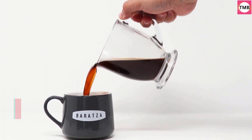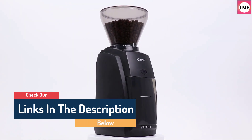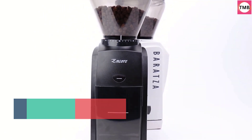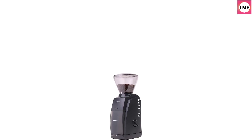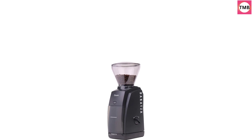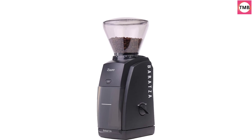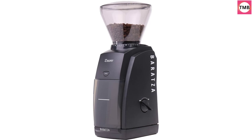A convenient front-mounted pulse button plus a simple on/off switch make it easy to grind fresh coffee. 40 grind settings, engineered with 40mm commercial-grade conical burrs, help you explore the extensive range of brew methods: espresso, AeroPress, Hario V60, Chemex, French Press, and automatic brewers.